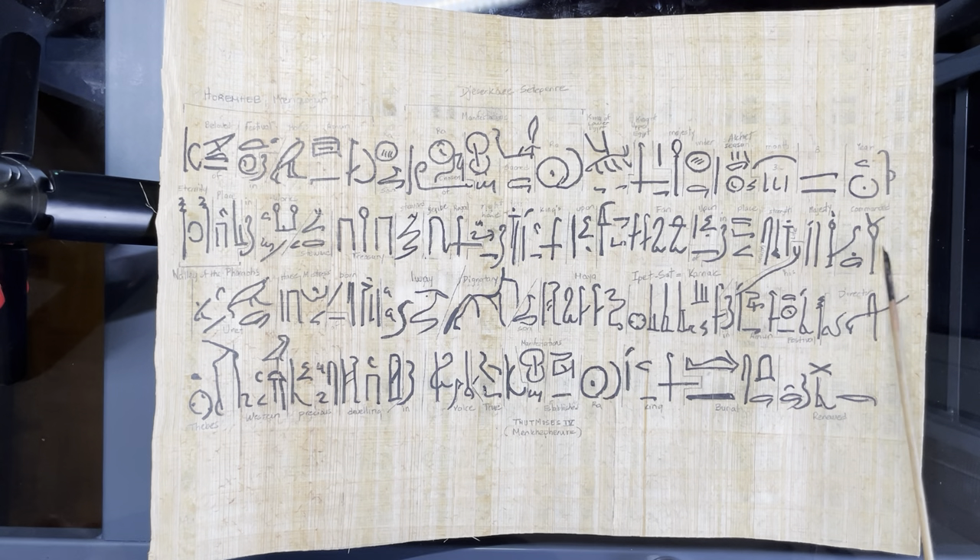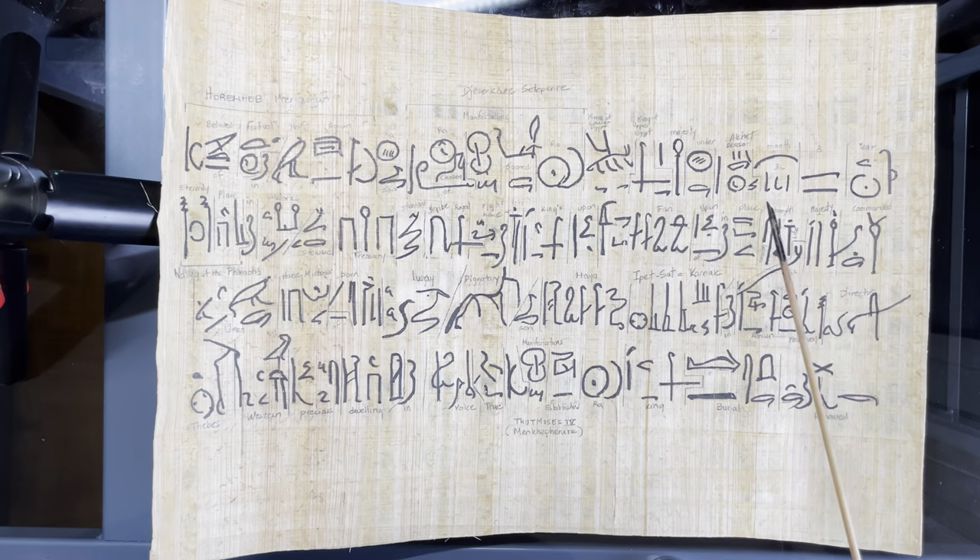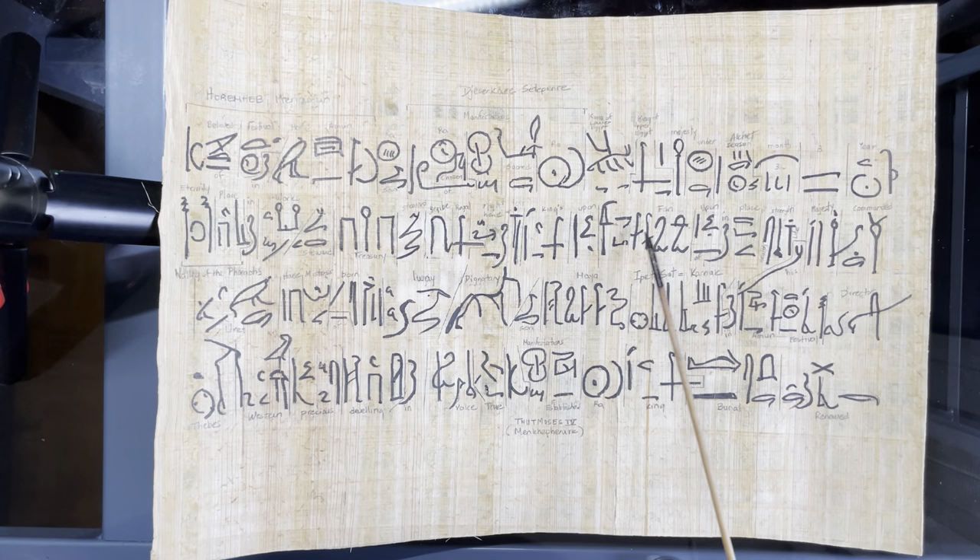Now we move on to the second row, which gives the titles of the person who commissioned this. First he gives honor to the pharaoh, now to himself. It says he was commanded by his majesty — with a blessing of life, strength, and health, a way of honoring a person. The first title is 'fan bearer upon the king's right,' which was a very honorable title.